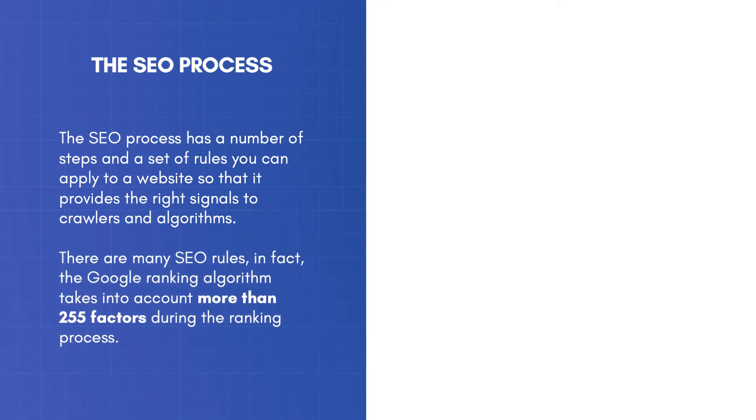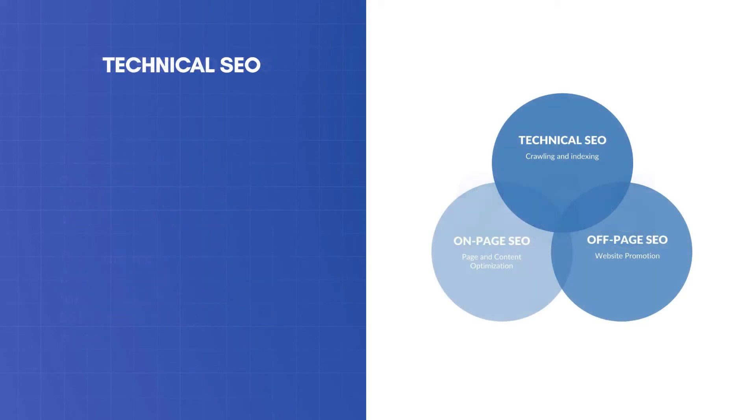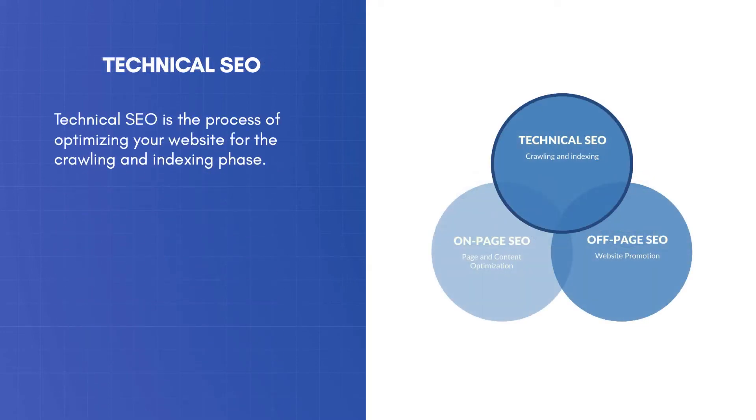There are many SEO rules. In fact, the Google ranking algorithm takes into account more than 255 factors during the ranking process. To make it easier to handle, the various factors can be grouped into three categories: Technical SEO, On-Page SEO, and Off-Page SEO.